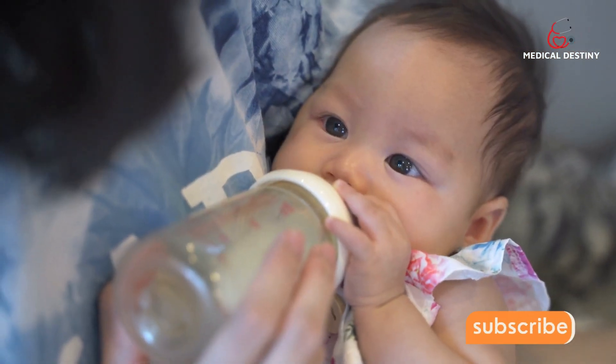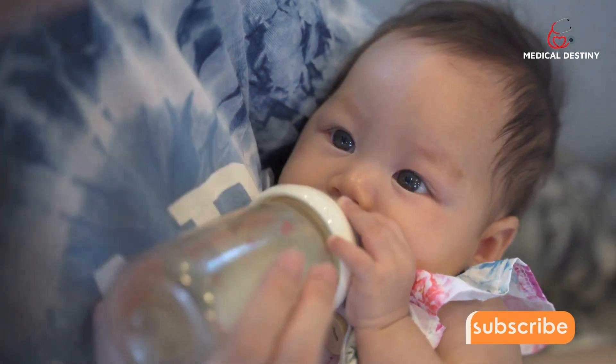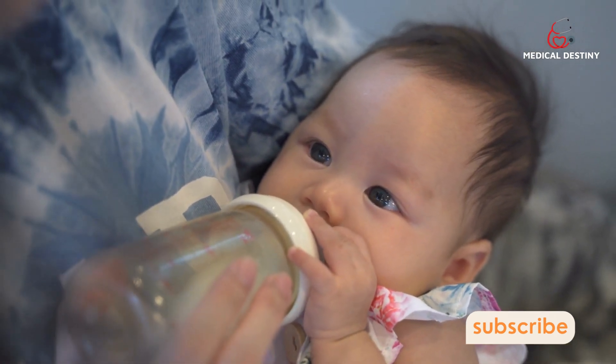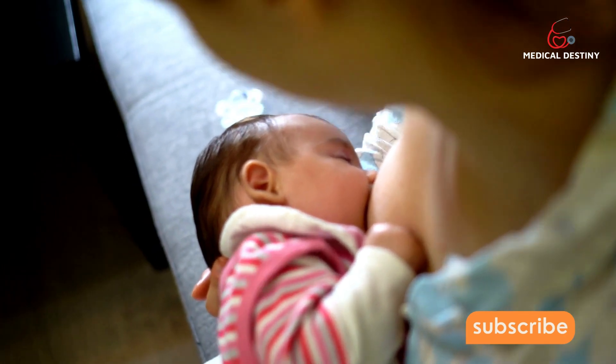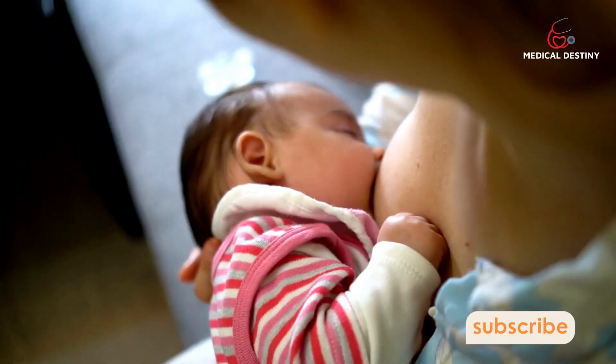There are more than 1,000 proteins in breast milk that help your little one grow, activate their immune system, and develop and protect the neurons in their brain. The beauty of breast milk is that it contains just the right quantity and quality of protein to help your baby grow at a steady rate.